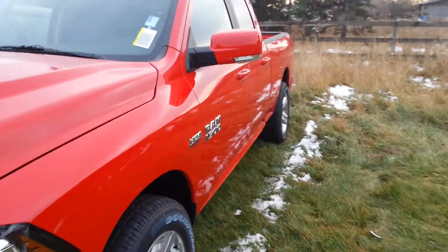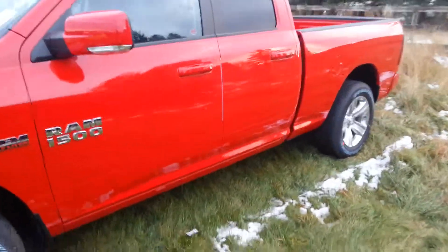It's got the blinkers on the mirror there. I'm going to do a quick walk around to the outside and then I'll show you the inside. Of course it is 4x4, and it's got the dual exhaust back here.